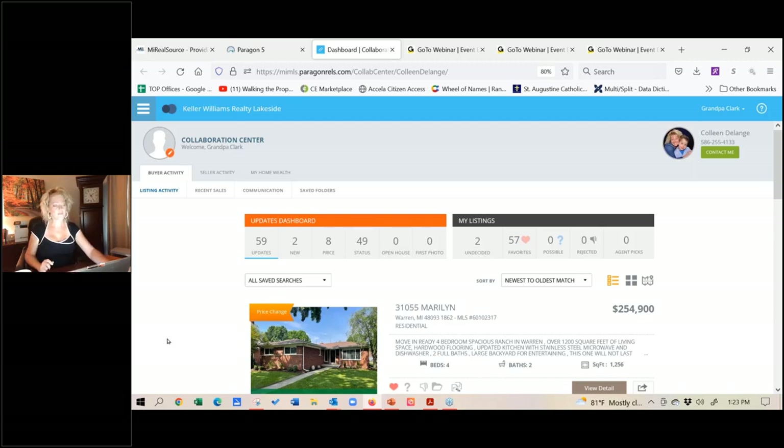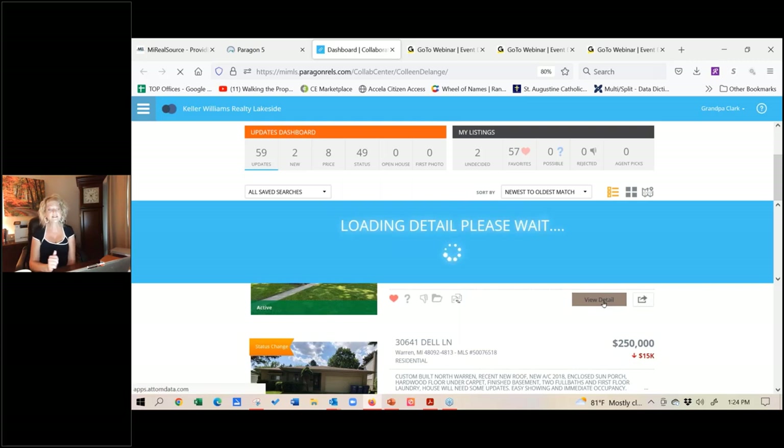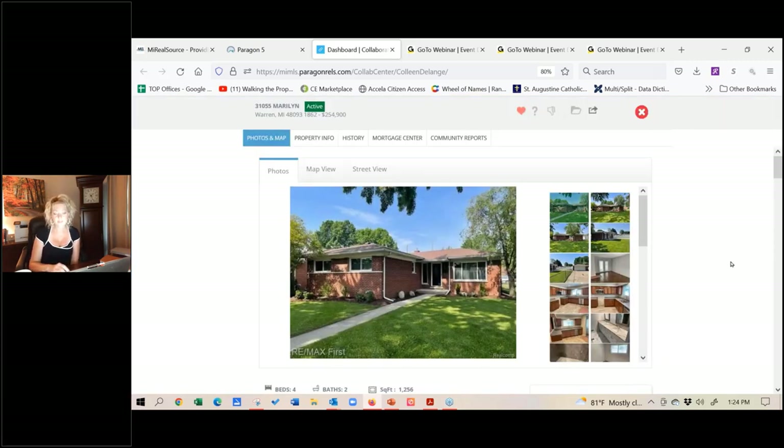Let's take a look at what their Collab Center looks like. I'm going to click the View button — this shows me exactly what they're seeing. This one is for my grandfather, and he is looking for a traditional brick home. When a new property comes onto the market, or if it has a price change and now falls into his criteria, it sends him an email. He can click right into his Collab Center and see all the details. If he likes the home, he can favorite it by clicking the heart. If he wants to flag it as a possible, he can do that. He can reject it, or create a custom folder — maybe a vacant land search and a residential search. And you can even compare two listings side by side.